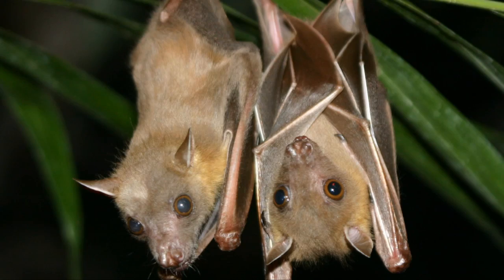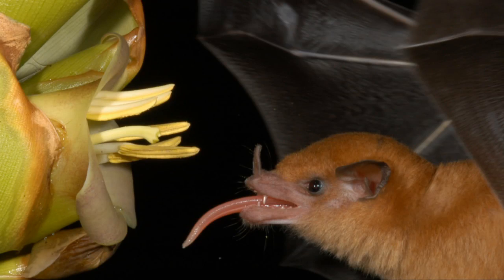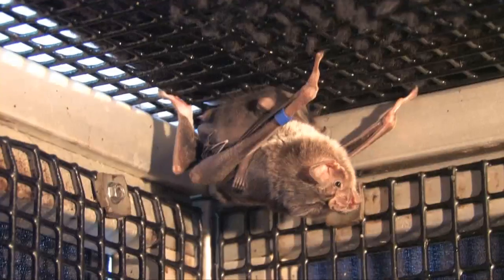Bats eat a wide variety of food, including insects, fruit, nectar, fish, frogs, rodents, lizards, birds, and even blood.